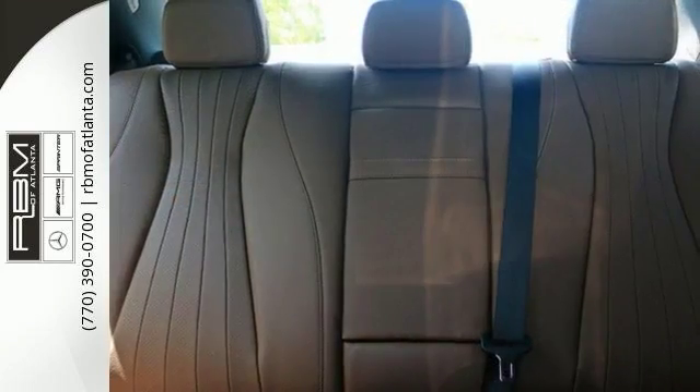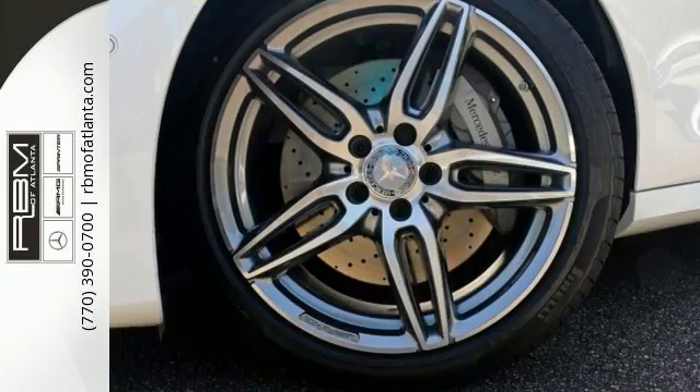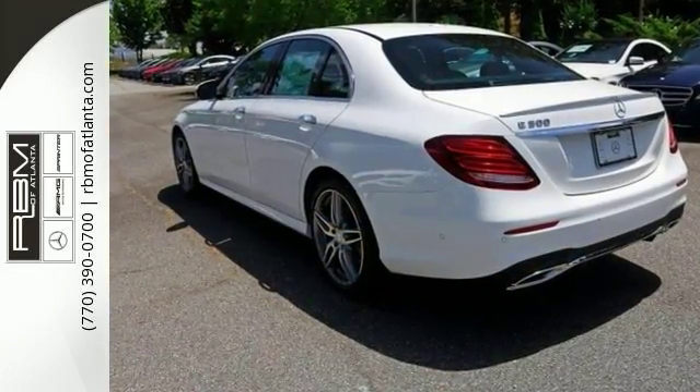It has an intercooled turbo 2.0-liter inline four-cylinder engine, and also features 19-inch AMG 5 twin-spoke wheels included in the Sport Wheel package. Come on in and see more when you visit today.